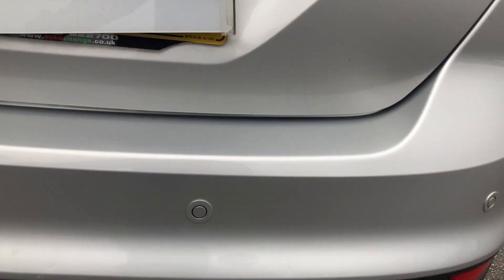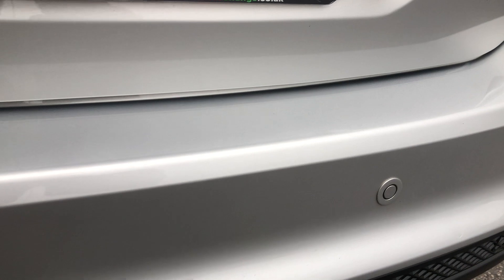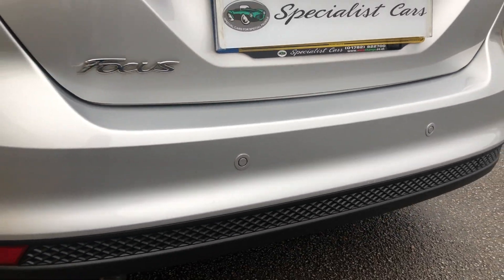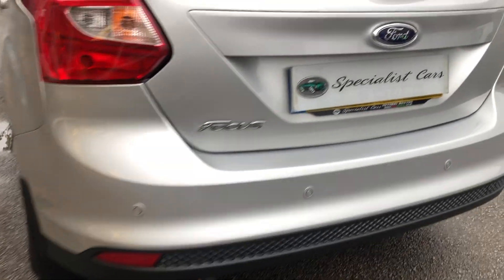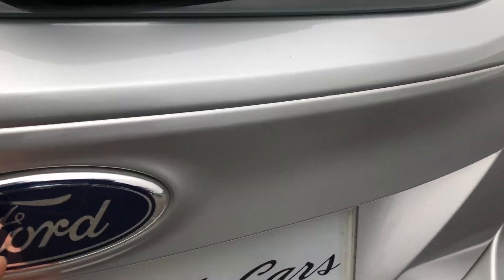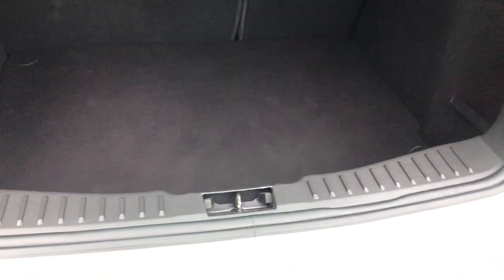Parking sensors front and rear. Nice and clean all the way around. Great sized boot on it — nice and clean, not been abused.